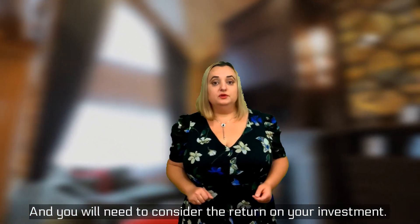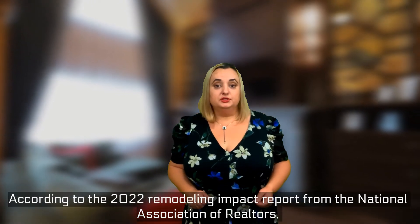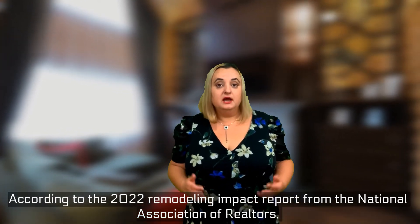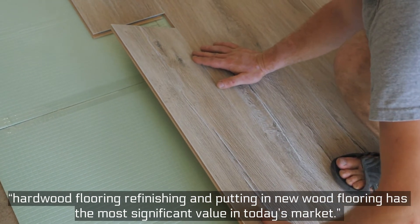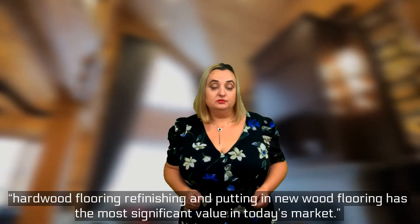According to the 2022 Remodeling Impact Report from the National Association of Realtors, hardwood floors — both refinishing existing floors and putting in new wood flooring — have the most significant value in today's market.